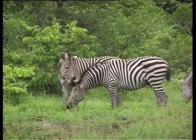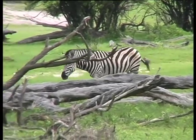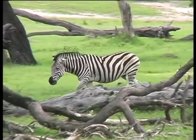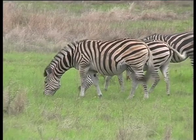There's the Grevy's zebra that has narrow stripes set closely. Then there's the mountain zebra which has wider stripes than Grevy's, particularly on its rump. The plains zebra has the widest stripes of all and sometimes has faint grey markings called shadow stripes.